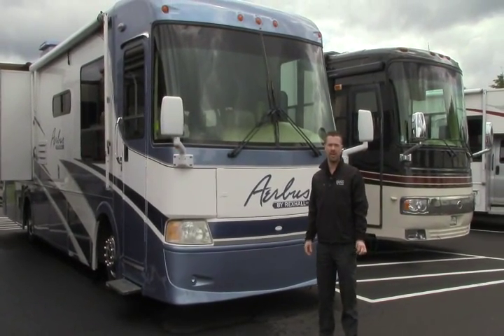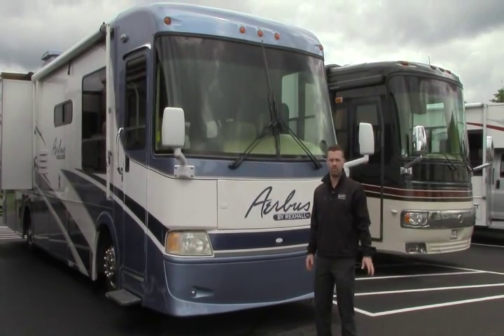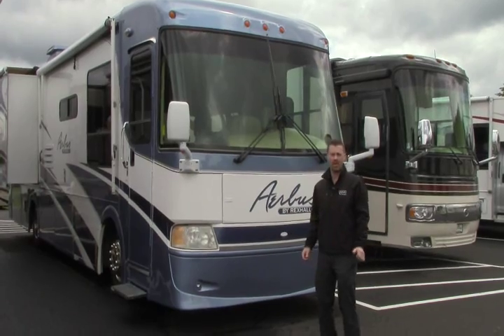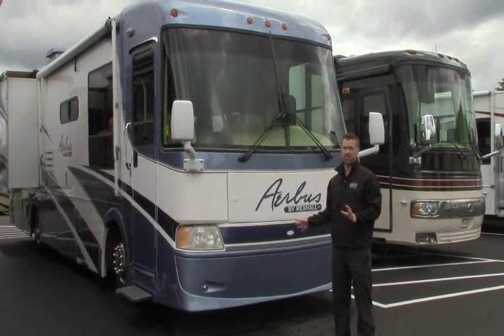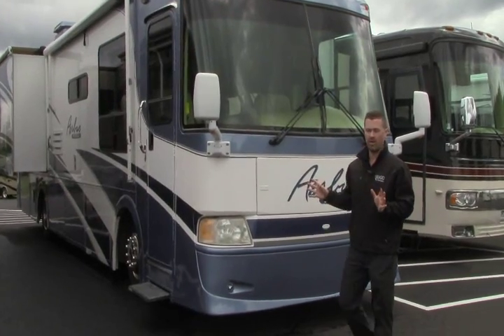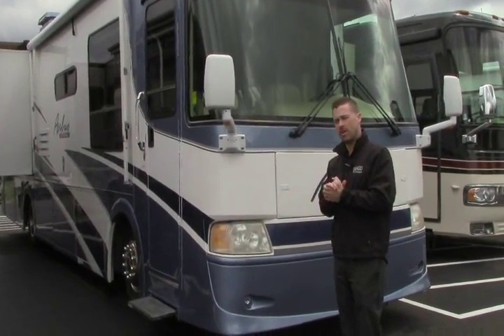Hey guys, Ben Maddox here with Johnson RV out here enjoying some beautiful weather. We'd love for you to come out and enjoy it with us this weekend. I want you to come take a look at this beautiful 2006 Rexall Airbus. This is a 36-foot great-sized diesel coach with a lot of high-quality features that you're going to like. So let's take a walk around — I want to tell you about it.